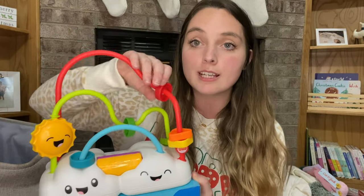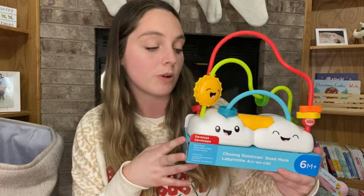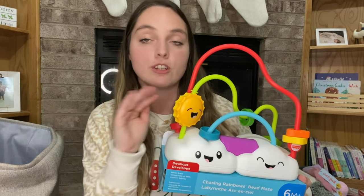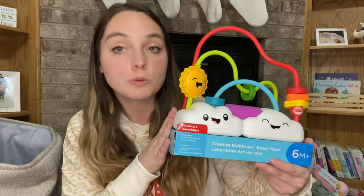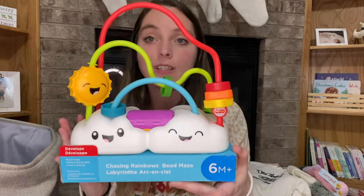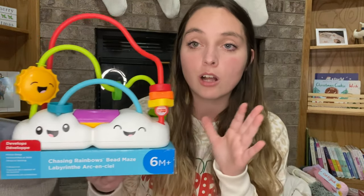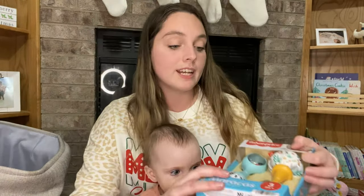Next is this little cloud bead maze. I saw this at Walmart and thought it was so cute — it's actually one of the first things I picked up. We have something pretty similar that we got at Target for Cash a while back — it just has rolling things with different sounds and she loves those. But this one will actually be Kimber's because Cash is not a fan of sharing her toys, even though she's outgrown a lot of them. I think it was around ten dollars from Walmart.